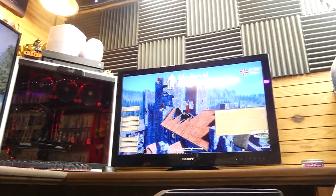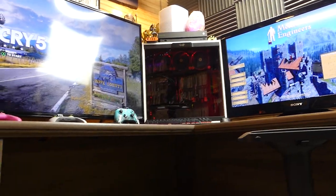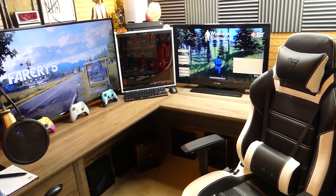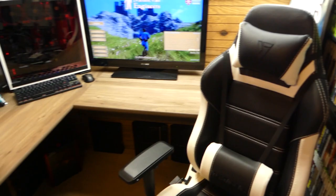From down here this looks absolutely insane. I've never actually sat on the floor and looked up like this before — first time for everything. Look how insane that looks. Hey everybody, what's going on? Speedy Diver here and this is my new 2018 gaming room setup video.